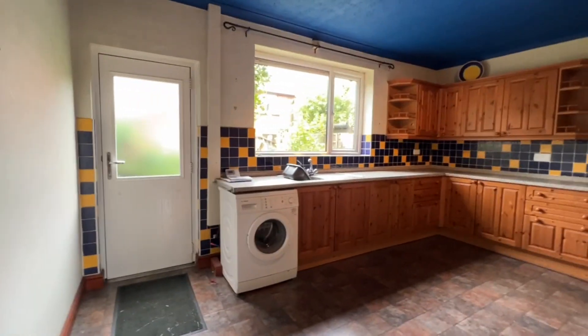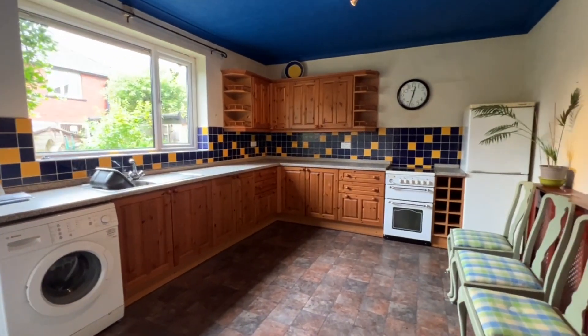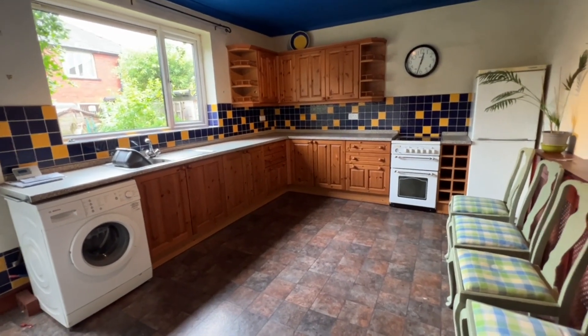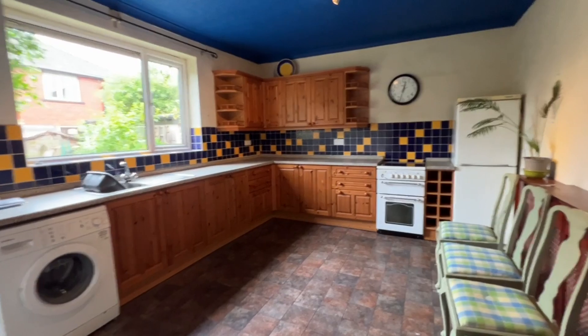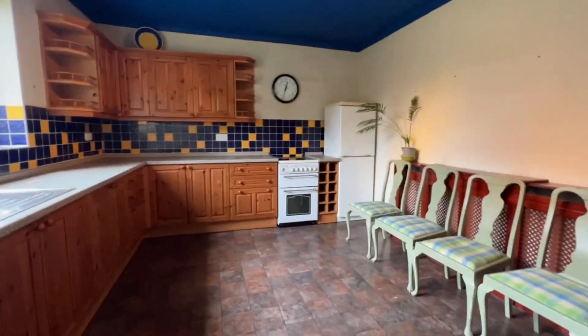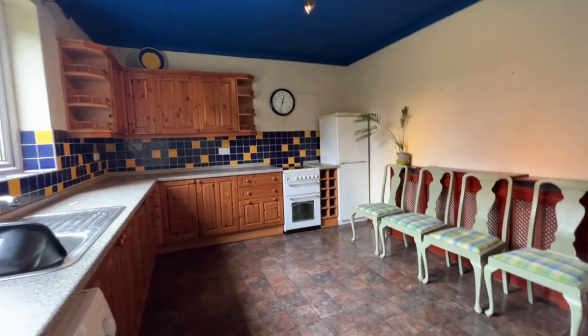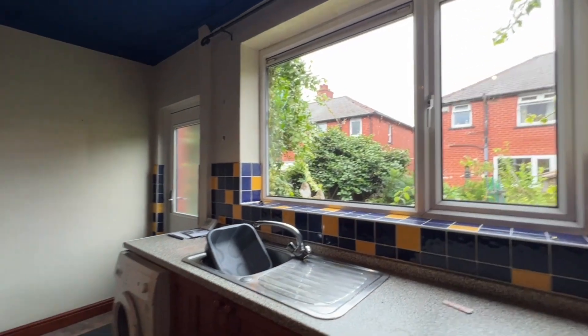The two-tone decoration looks really smart. We go through this door and we're into a large kitchen diner. Lovely range of pine units with drawers, base and wall cabinets, display shelving, and a wine rack. Plenty of space in here for a dining table, a UPVC window overlooking the rear garden, and a quality rear entrance door.